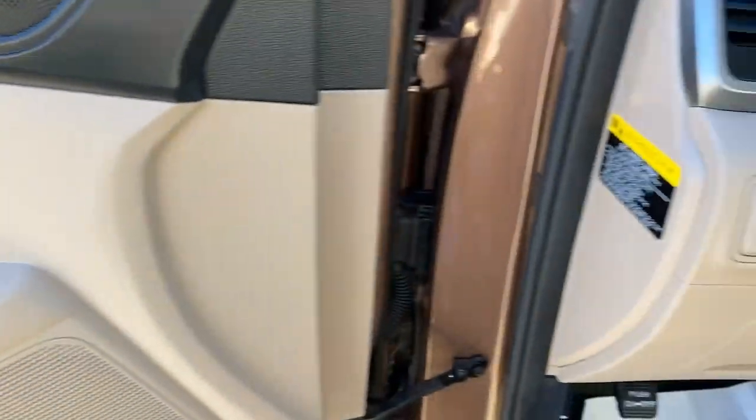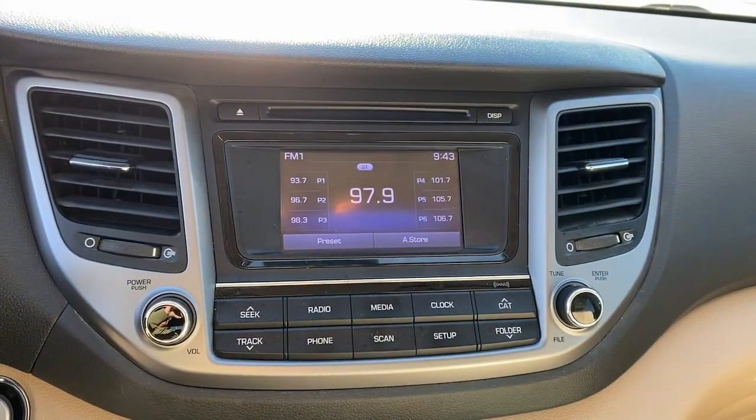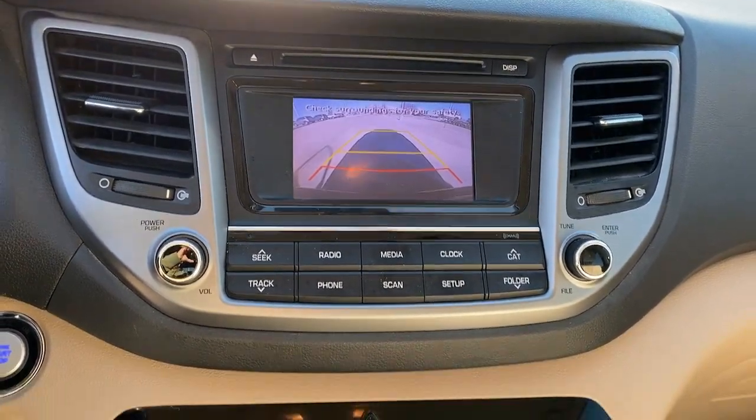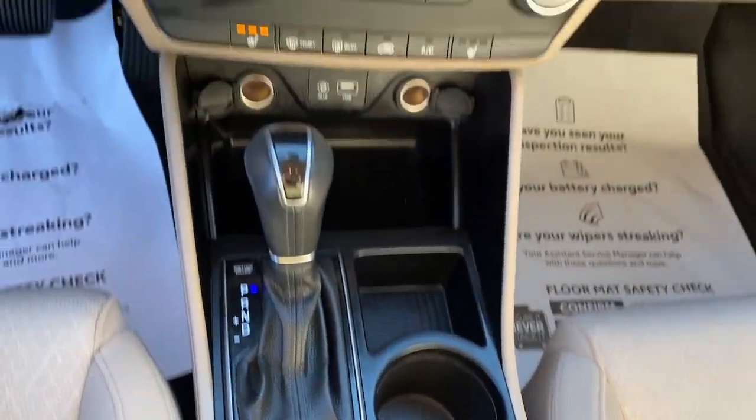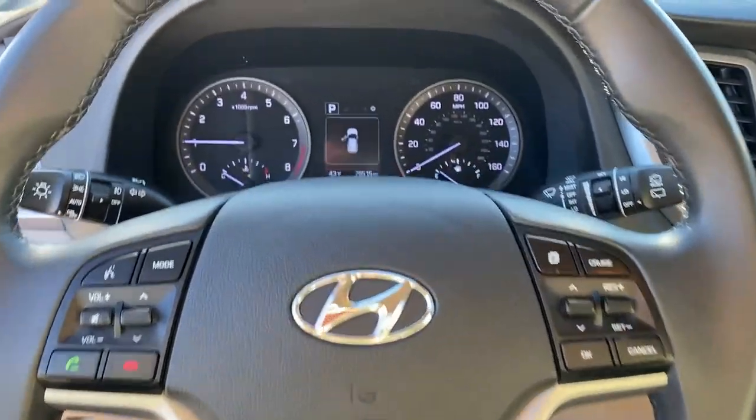Keyless entry, fog lamps, heated mirrors, satellite radio, power lift gate, aluminum wheels, heated front seat, alarm, electronic stability control, steering wheel audio controls.